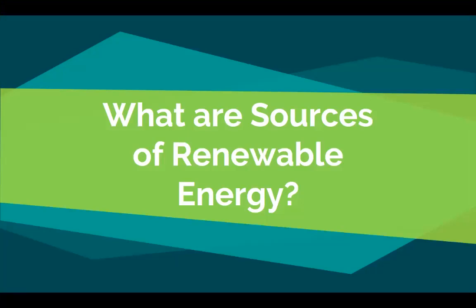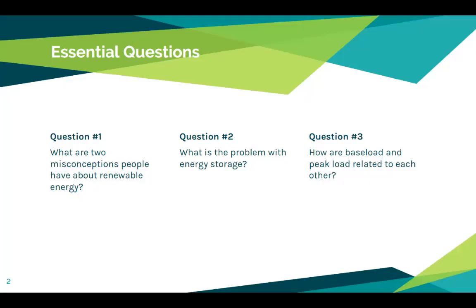Let's look at our essential questions. Number one: what are two misconceptions people have about renewable energy? Number two: what is the problem with energy storage? And number three: how are baseload and peak load related to each other?